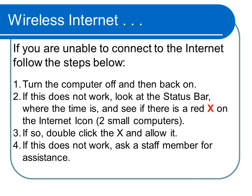If you are unable to connect to the Internet, first turn the computer off and then back on. If this doesn't work, look at the status bar, which is where the time is. If there's a red X on the Internet icon — which is two small computers — click this icon and allow it.